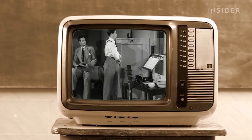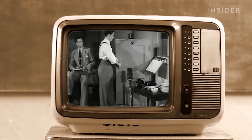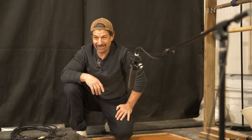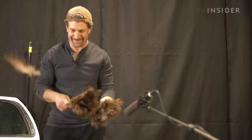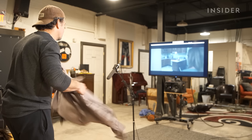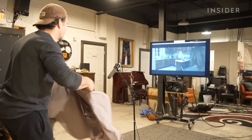Sound has been an important element in film for a long time. But in horror movies, it plays an even bigger role. When it comes to horror films, you don't want to give away the ghost. You don't want to give away the monster or the moment. That's Leslie Bloom, co-founder of Alchemy Post Sound, and he just described the key difference between regular Foley sound and what he does as a Foley artist for horror movies like The Invisible Man.